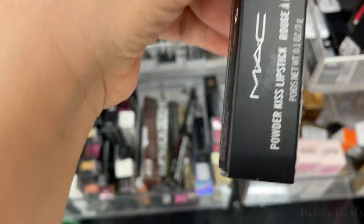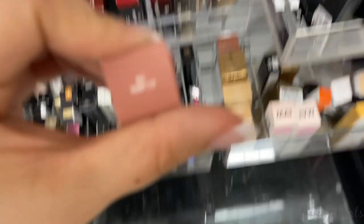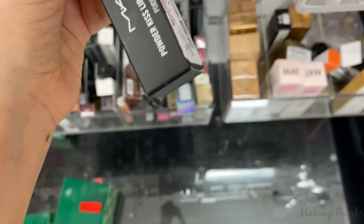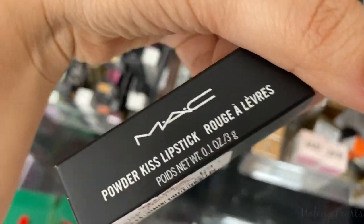There's Teddy — I found it! This is the MAC Powder Kiss Lipstick in the shade Teddy 2.0. If it hasn't been played with, I'm going to pick this up today. This is what I've been looking for — I've been driving around looking for this.